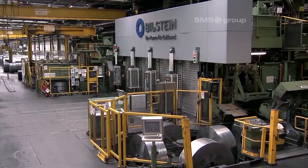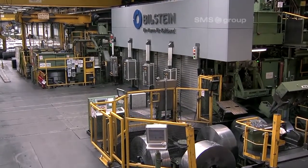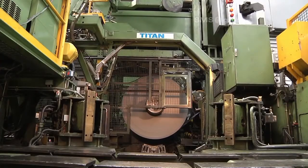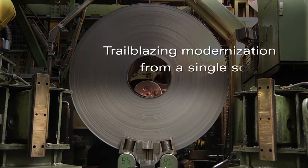Bielstein can supply bands of over 1,000 different steel types. This requires a high degree of production flexibility. In its centenary year and together with SMS ZMAG, Bielstein has laid the foundation for future success.